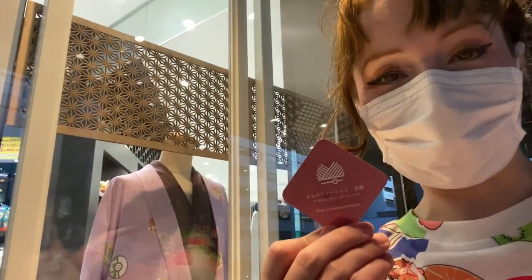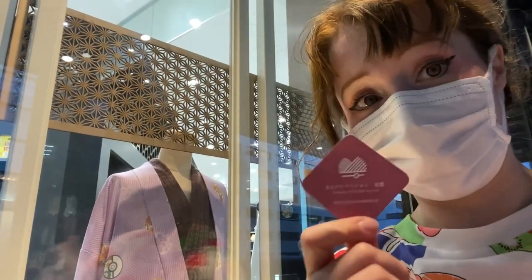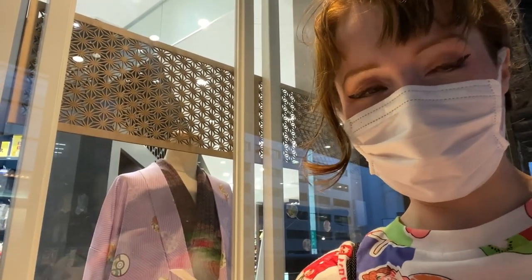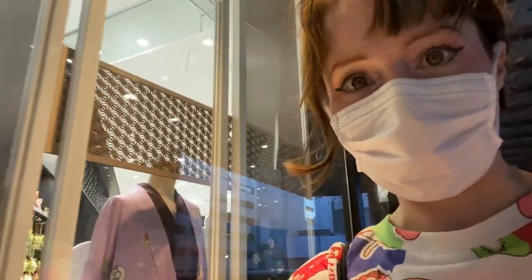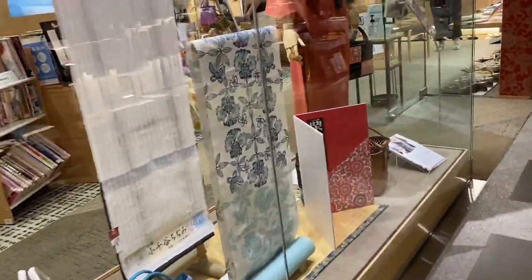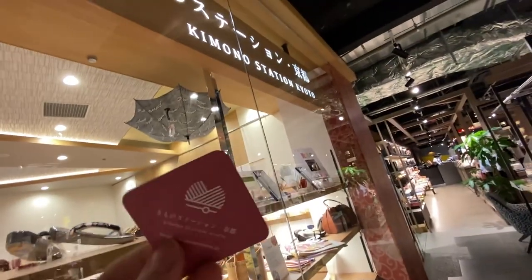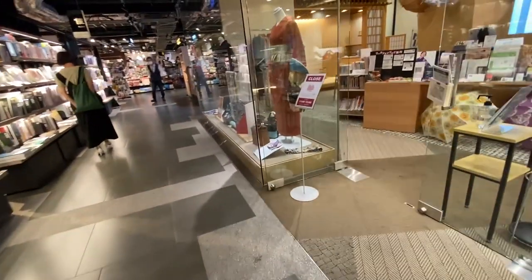The staff were super kind and said those kimonos are actually sold downstairs on the first floor in a place called Kimono Station. Not sure if I can film there, but I'm definitely going to check it out. How much are those original Kyoto-only collaboration kimonos? I'm curious and I'm sure you're curious too, so let's go. I'm a bit nervous, but this is Kimono Station. Let's find out if they're still selling the Pokemon kimono.